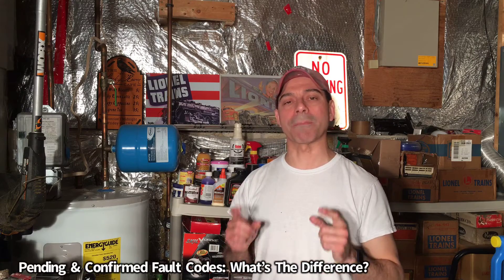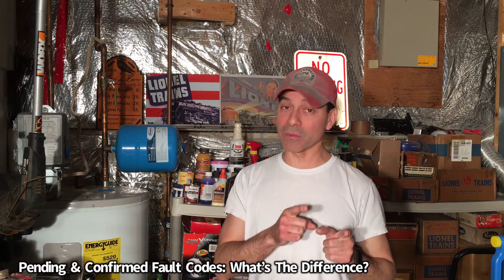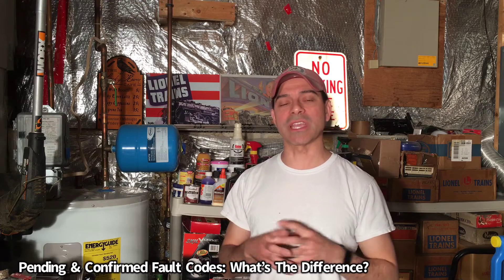Welcome to Andy's Garage, I'm Andy Phillips. Today we're going to talk about the difference between a pending fault code and a confirmed fault code that's stored and saved inside your car's computer. So let's go ahead and get started.